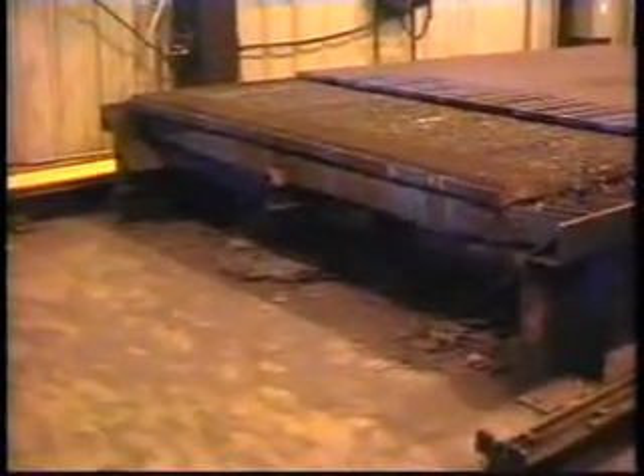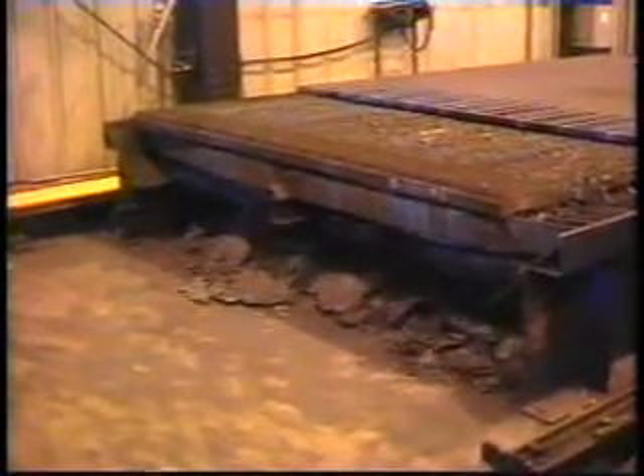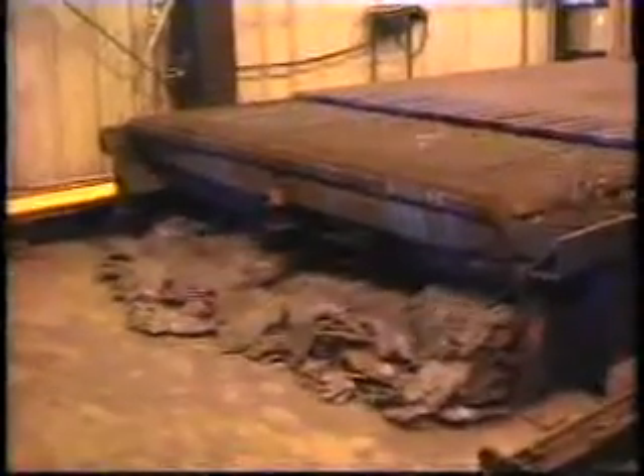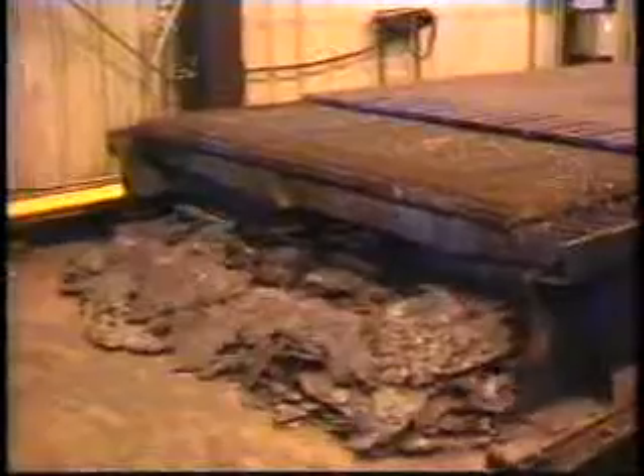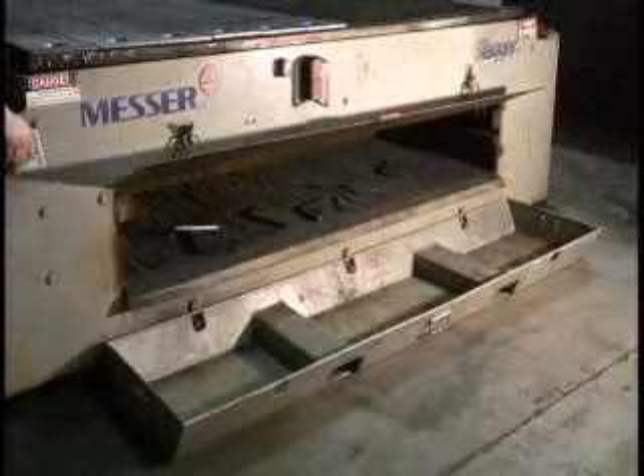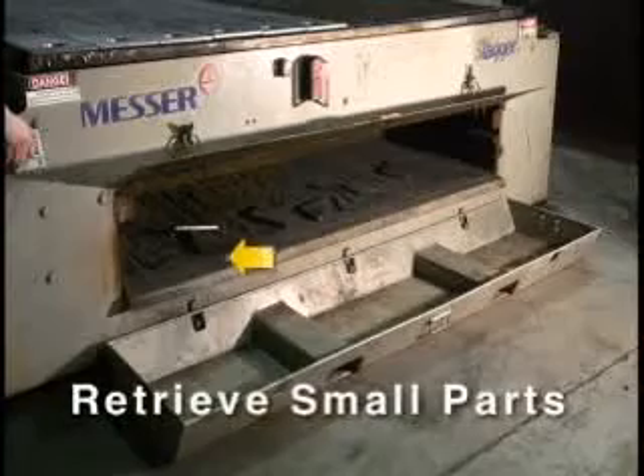The Slagger cleans heavy slag from oxy-fuel cutting. This blade has just pushed over a ton of slag to the front of the table. The Slagger blade is also useful in pushing out small parts that drop into the table.